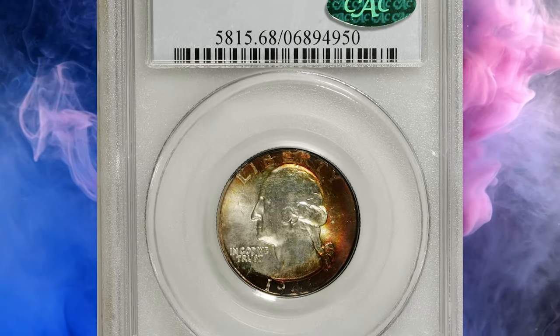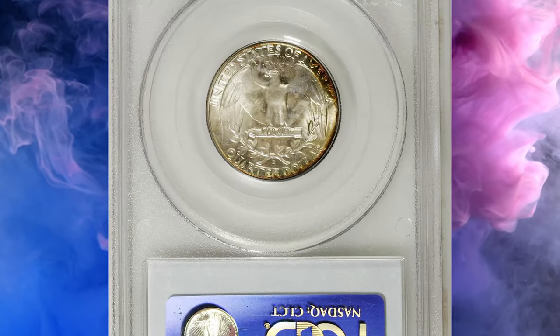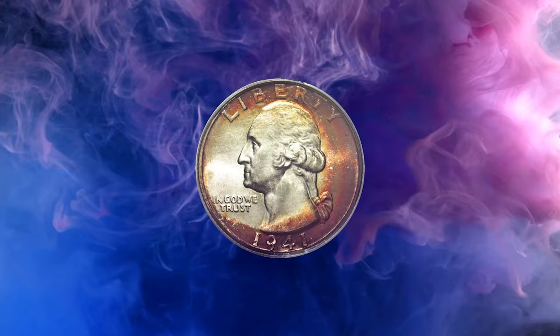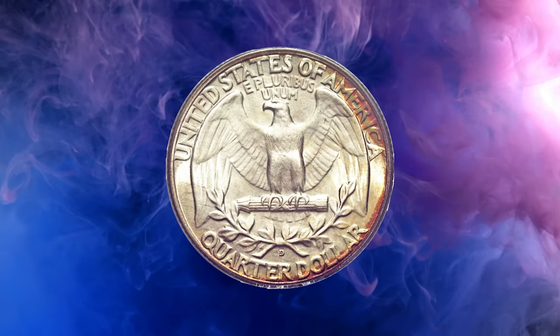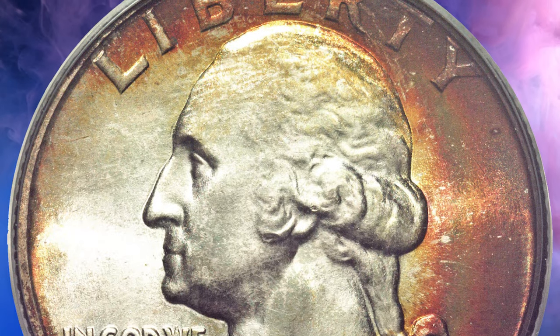Number 2. Here is a 1941-D Washington quarter in MS 68 condition. The 1941-D Washington quarter, with a mintage approaching 17 million coins, is fairly common through the gem and premium gem levels, but at the superb gem rank the population thins dramatically. This MS 68 example radiates vibrant luster from both obverse and reverse.